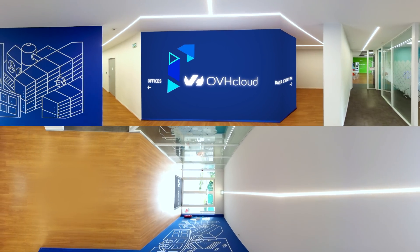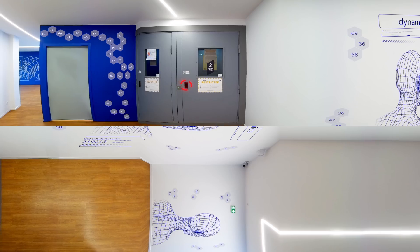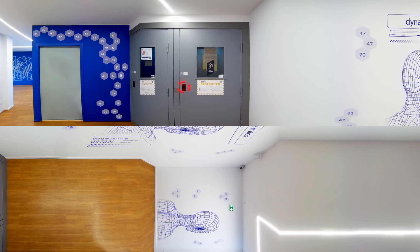You are now entering our data center office in Roubaix, France. The access is not that easy in reality, as you can read on the sign: Restricted Zone.